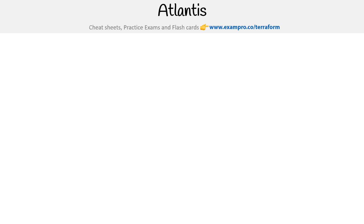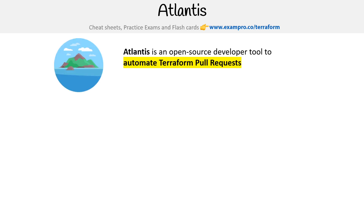This is Andrew Brown from Exam Pro, and we are taking a look at Atlantis, which is an open source developer tool to automate Terraform pull requests, which you can find at run-atlantis.io.